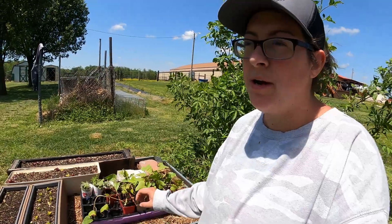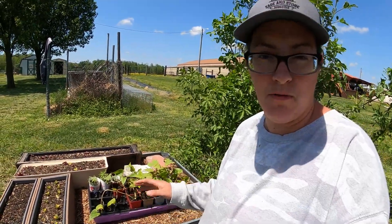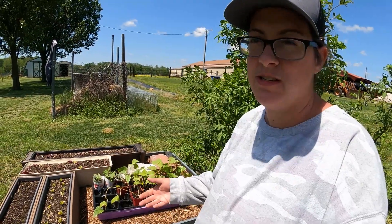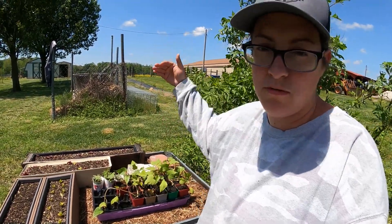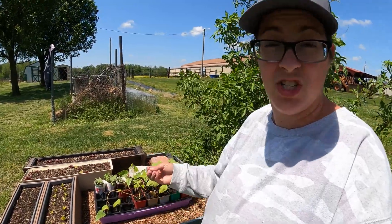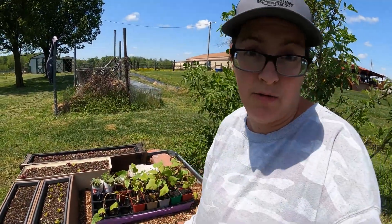I don't want to take them from three hours of sun straight into 12 to 14 hours of sun — that's way too big of a jump. But it's a good thing we're having a little bit of cloudy rainy weather this week. Sometimes it can really help plants transition because although some UV rays come through the clouds, it's a lot gentler of a transition during cloudy, rainy times.